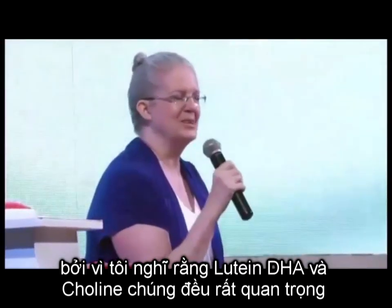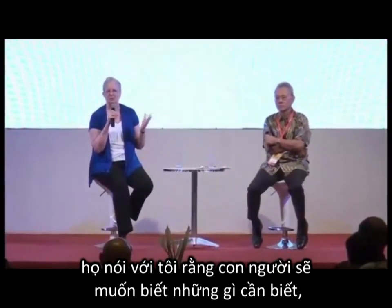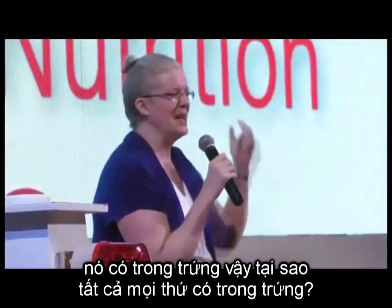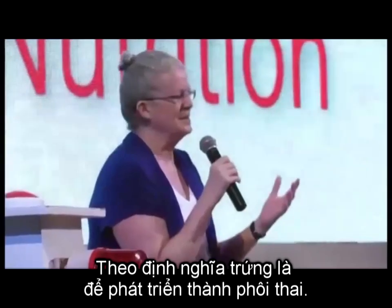When I was doing a lecture tour in Vietnam a few years ago, they told me that people would want to know what foods I would recommend. And I'm going, I don't know anything about Vietnamese foods. So I started looking, and every time I looked for a nutrient, it came up in eggs.